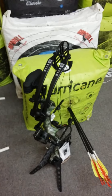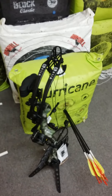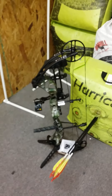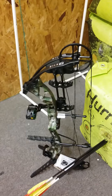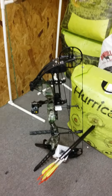Hours are 2 to 8 Monday, Tuesday, Thursday, Friday. Currently our summer hours are 1 to 8 on Saturday and 1 to 6 on Sunday. We've got them in black, camo, right hand and left hand. We also have other Bear bows to choose from as well.